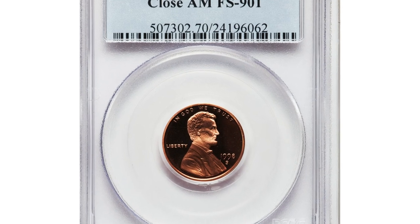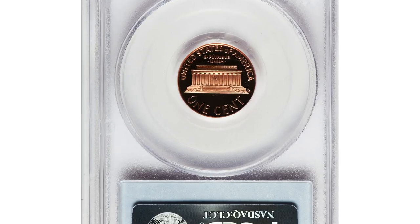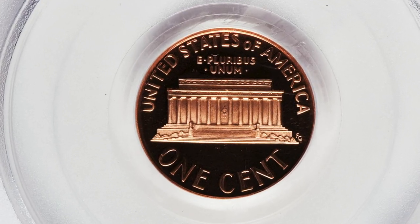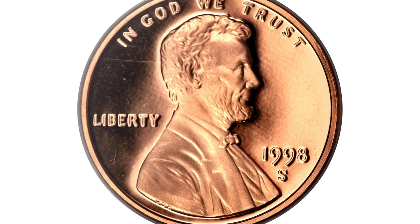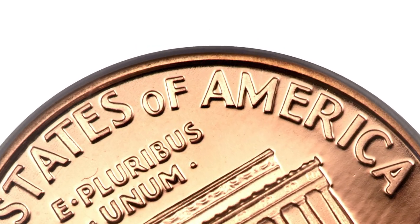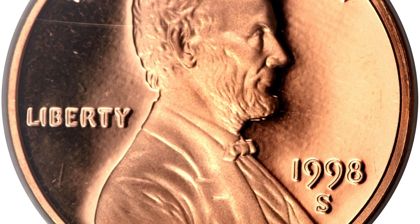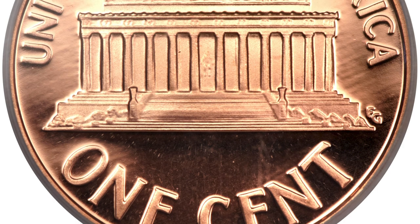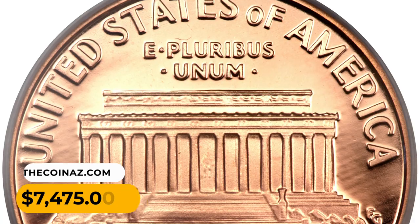Number 4. 1998S Lincoln cent in Deep Cameo condition — the elusive Close AM variant, graded PR-70 Deep Cameo by PCGS. The mint mixed up and used the business strike reverse design with the closer letters AM almost touching in AMERICA for a small minority of proof Lincoln cents in 1998 and 1999. This is the perfect specimen of that variety — utterly flawless in both preservation and contrast. It was sold for $7,475.